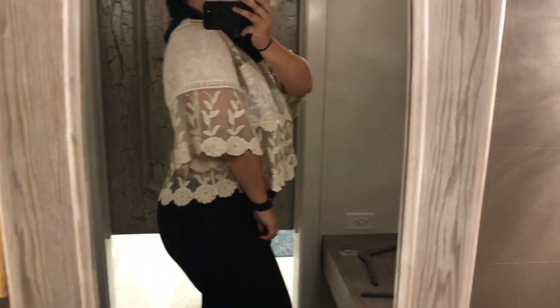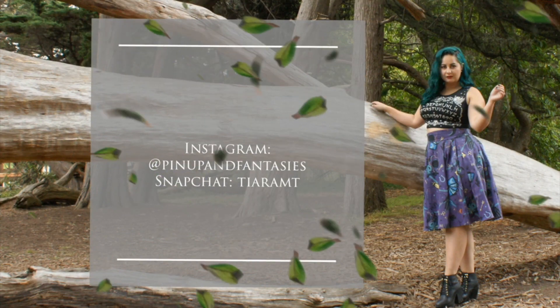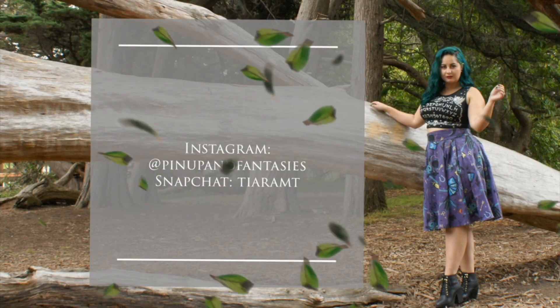Okay, that's my whole shopping trip. I hope you guys enjoyed this video — don't forget to like and subscribe on YouTube. Follow me on Instagram at Pin Up and Fantasies and on Snapchat IMTRMT. Thank you so much for watching and I will see you again. Bye!